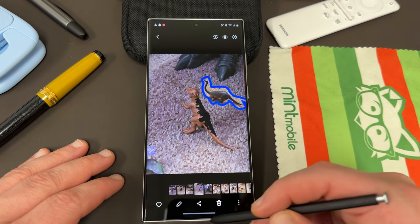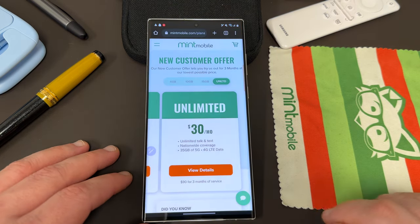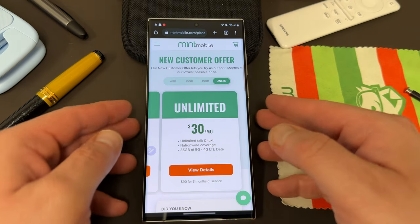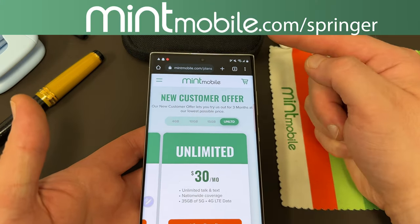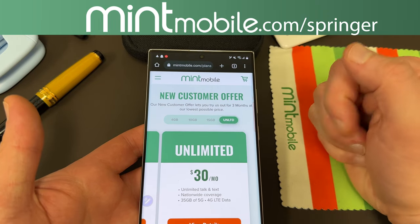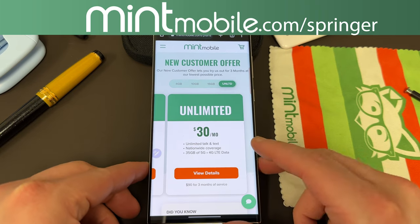Anyway, I hope you guys enjoyed this video. If you did, like, comment, subscribe, and hit the notification icon for future videos like this. You guys can sign up for some premium wireless with my partners at Mint Mobile, save some money, and get a free smartphone case sent by me right now at mintmobile.com/Springer. I appreciate Mint for being partners with the channel, appreciate you guys watching, and I'll see you in the next one. Thanks a lot.